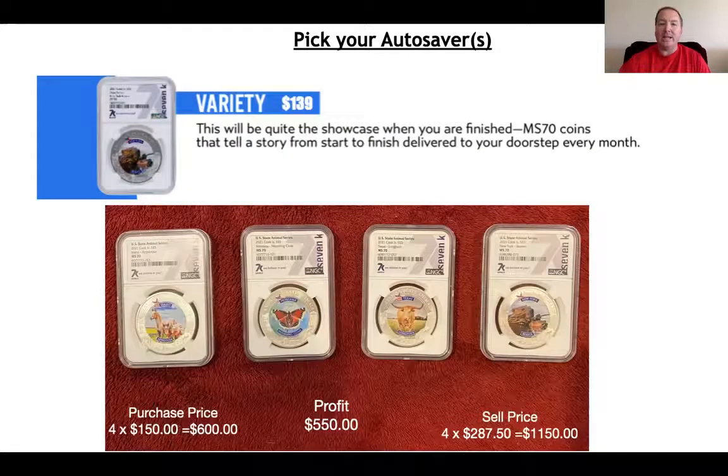The next coin is the variety coin. This features the state series, but it also features an animal series. And if you can see in this slide, these cost $139.